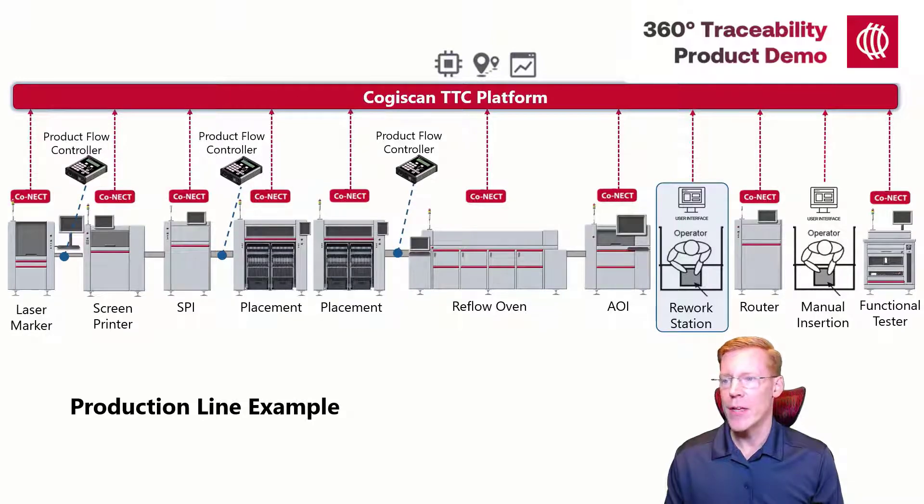Our boards will then head to a router or depanelization station. For a panelized PCB, operations will usually be applied to all circuits or boards on the panel, even if only a single serial number is scanned. Once we depanelize that PCB, Cogiscan will expect a separate scan for each product serial number. Cogiscan can depanelize the product automatically once it reaches a specified point in the route, or we can communicate with a machine which will provide real-time notification once a panel has been routed.